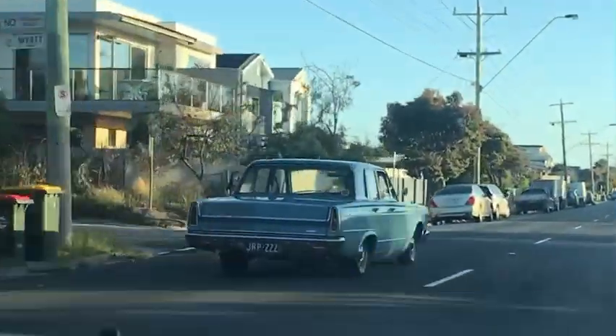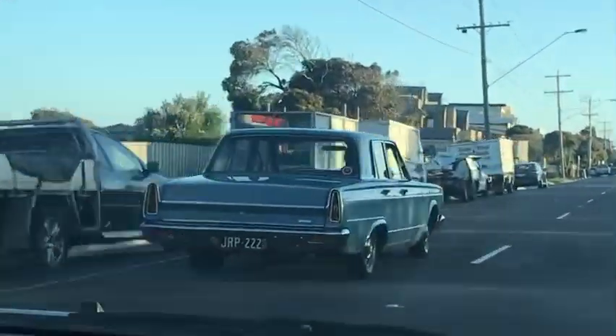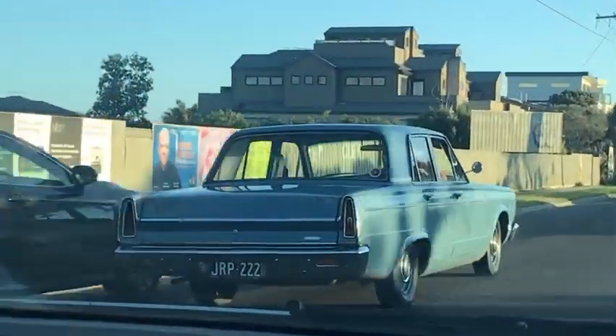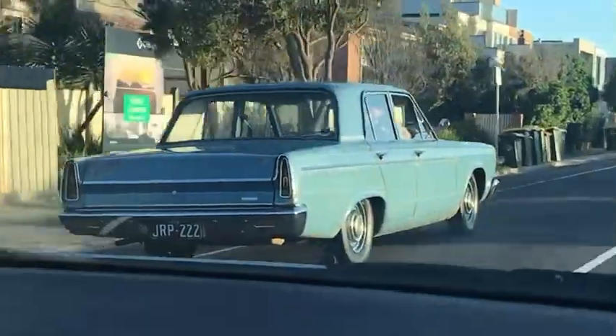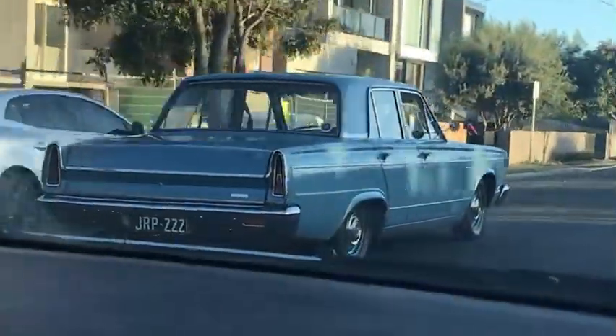It's a cool car, you don't see every day — a 1966 Valiant. Really like the taillights, those triangular taillights, and that very vertical roofline. It's a really original car too, just looking at it.